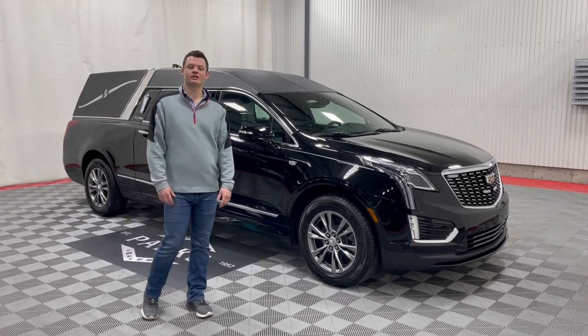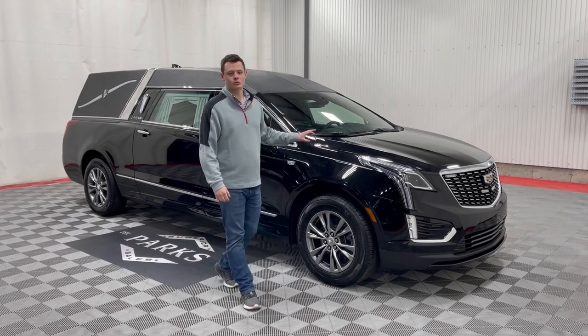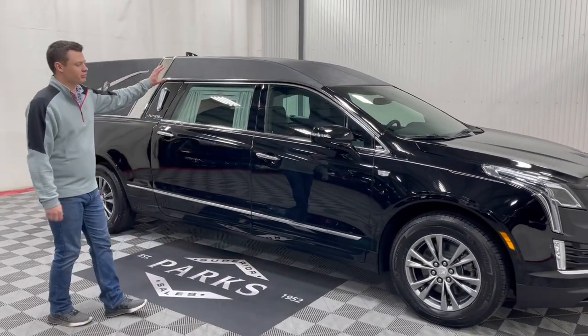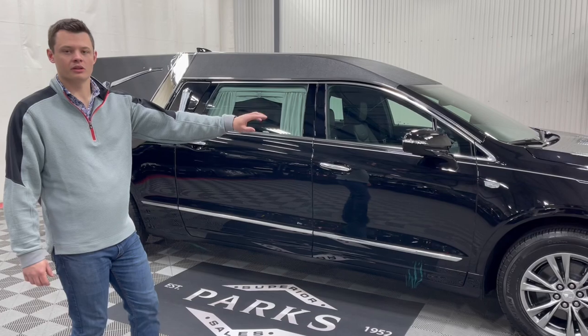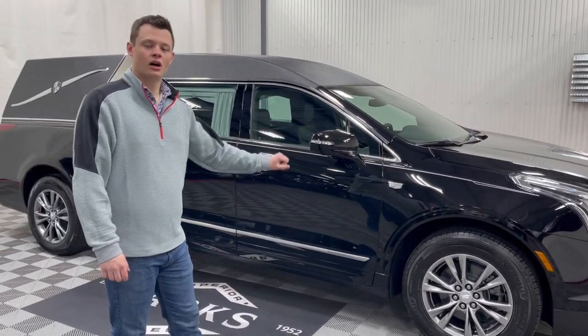Good afternoon. My name is Nathan Parks and this is a 2023 Cadillac XT5 Platinum Coach Phoenix. This is black metallic with a silver stripe. It has a black tuxedo top with a crown band. It has been upfitted with four-way clear strobes in the front grille. We'll see those in the walk-around video that accompanies this video under this vehicle record.